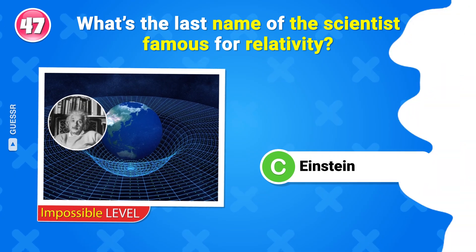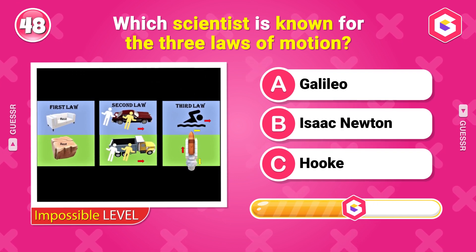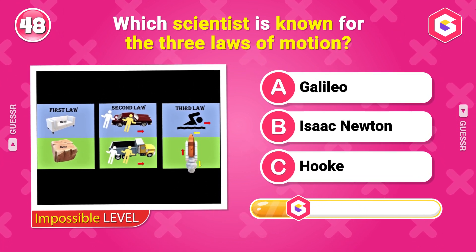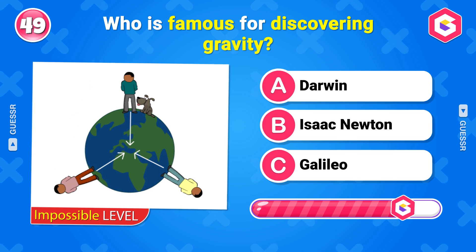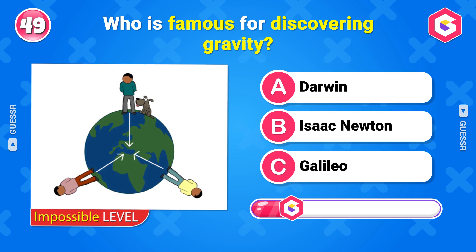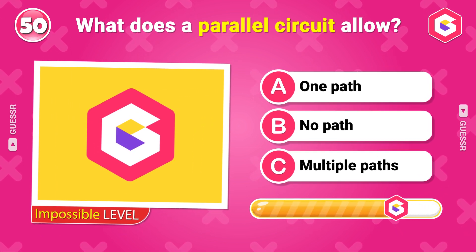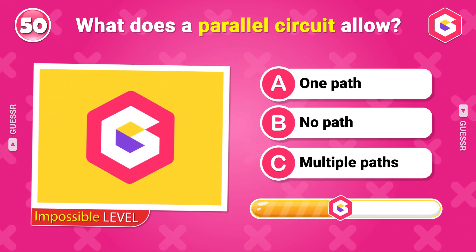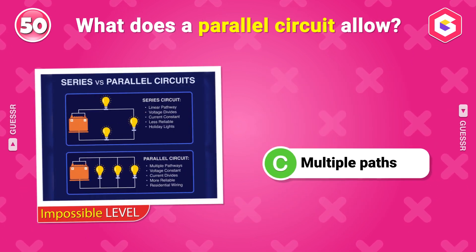Which scientist is known for the three laws of motion? Isaac Newton. Who is famous for discovering gravity? Isaac Newton. What does a parallel circuit allow? Multiple paths.